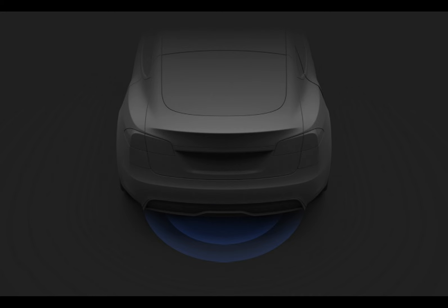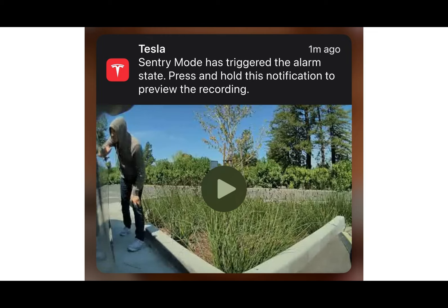In simple terms, Tesla has unveiled a fresh new edition set to roll out to their vehicles imminently as part of the upcoming spring update, which will be delivered through an over-the-air software enhancement.